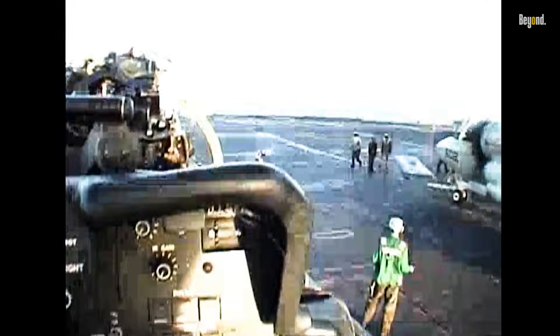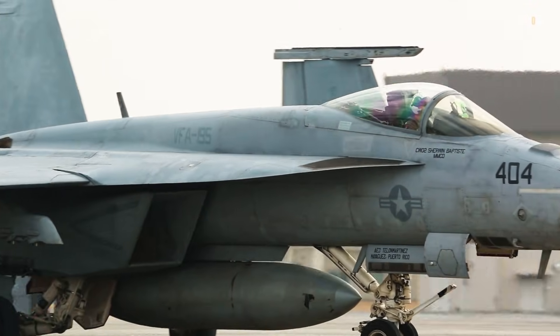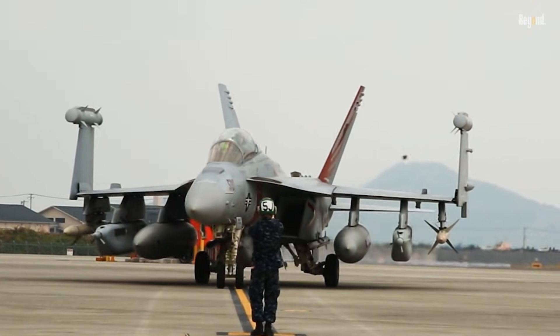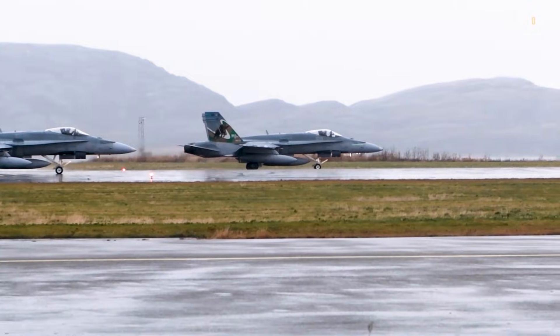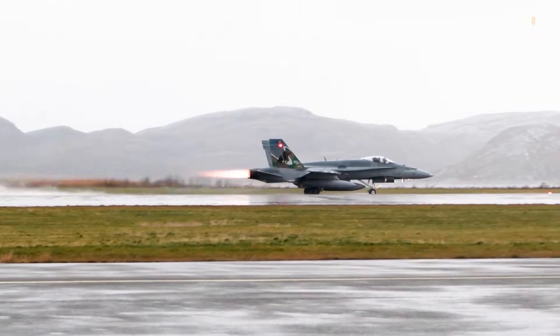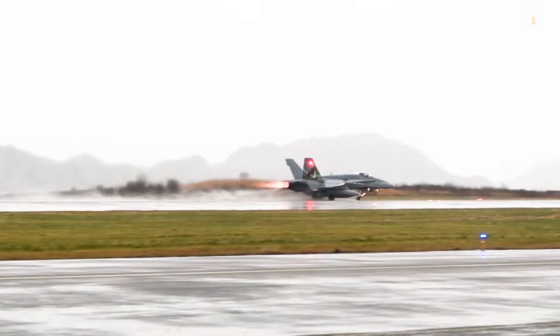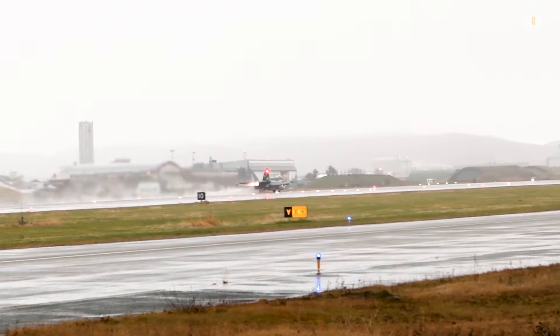In contrast, the F-18 Super Hornet reflects a shift toward multi-role versatility, reliability, and modern combat requirements. Though it is slower, with speeds topping around Mach 1.8, the F-18 excels in close-in dogfighting, carrier operations, and can perform air-to-air, air-to-ground, and electronic warfare missions with great effectiveness.